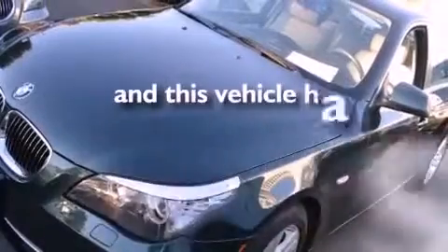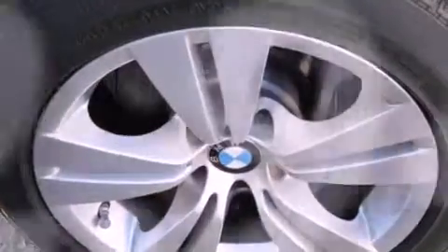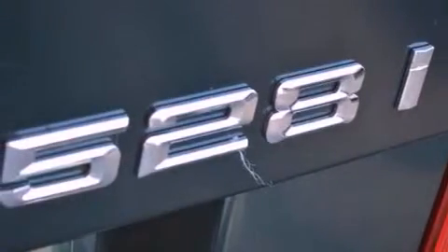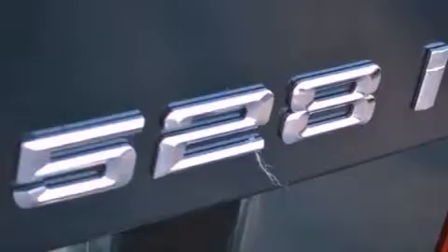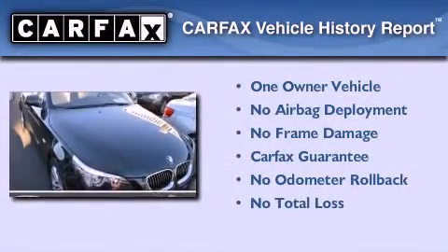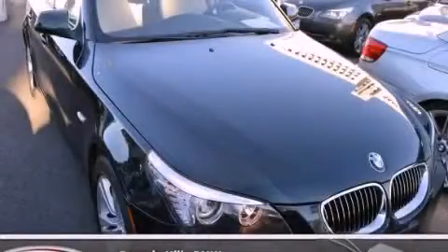This vehicle has fewer than 33,000 miles on the odometer. With an EPA estimated rating of 28 miles per gallon on the highway, it's easy to see how you can save. This BMW has had only one owner and it qualifies for the Carfax buyback guarantee. Contact us today to arrange your test drive.